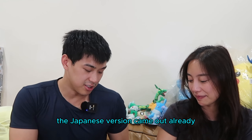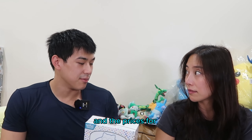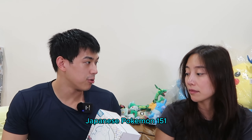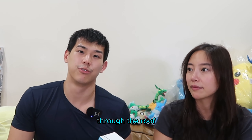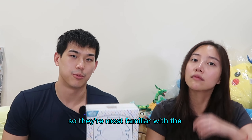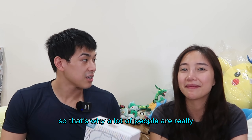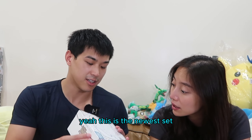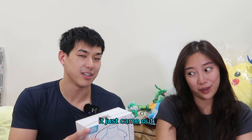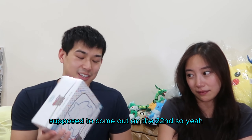A lot of people are really excited about this set. The Japanese version came out already, so there's been a lot of hype in Japan, and the prices for Japanese Pokemon 151 have been through the roof. A lot of people started watching Pokemon back in the 90s, so they're most familiar with the original 151 - such as myself and Jenny. This is the newest set and it didn't even come out yet - it's supposed to come out on the 22nd. So yeah, this is from the future.